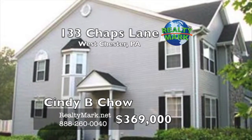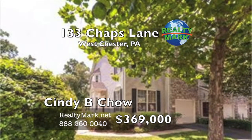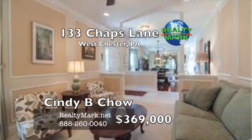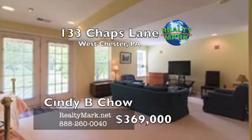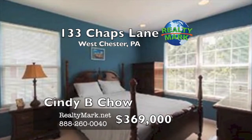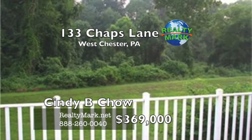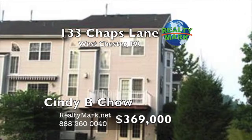Great school and great location — this is an open-style townhouse unit that backs up to the woods with a finished walkout basement. Great kitchen with 42-inch white cabinets, stainless steel appliances, custom tile floor, Corian countertops and gas cooking. Impressive family room with dramatic two-story ceiling and gas fireplace. The master bedroom has two walk-in closets and a full bath. Daylight finished basement, two storage areas, recessed lights, security system, surround sound and ceiling fans. Easy to show. Please call Cindy Chow for more information.